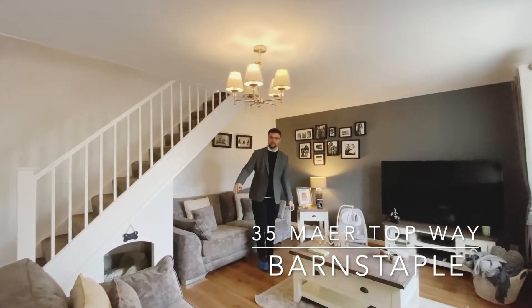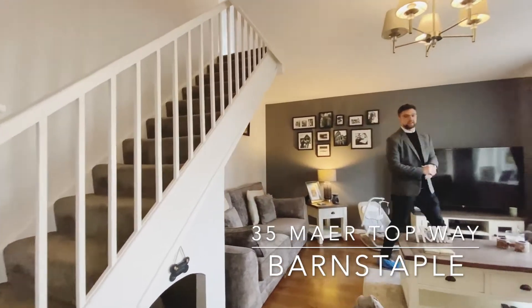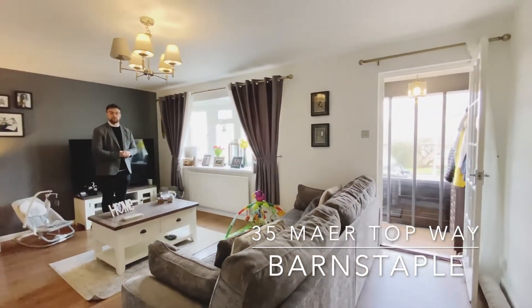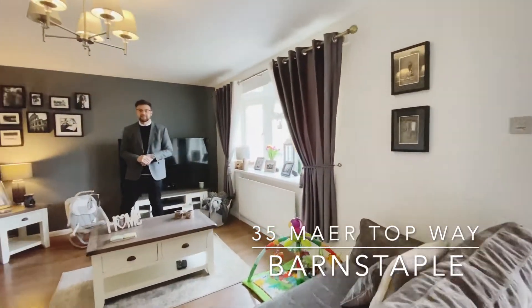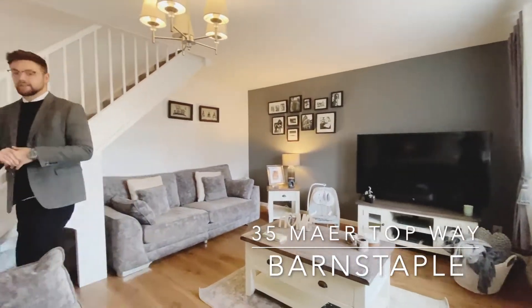What a good size this room really is. As you can see, the current vendors have an array of freestanding sofa set, coffee table, TV cabinet, and side table, all whilst overlooking the front elevation through the bay window. This room is also home to the stairs rising to the first floor and an access door into the kitchen diner.